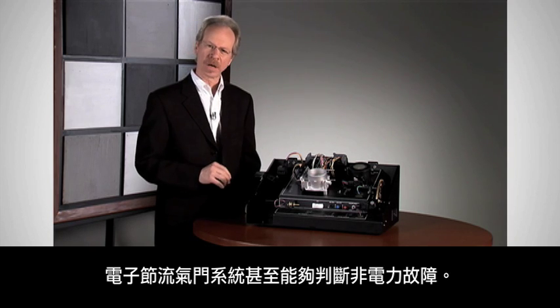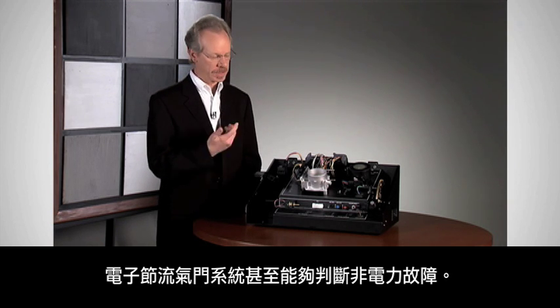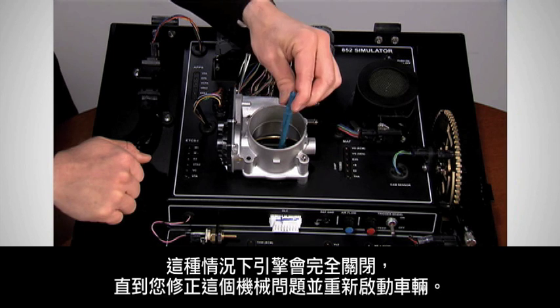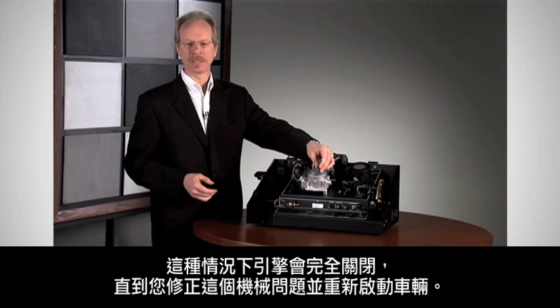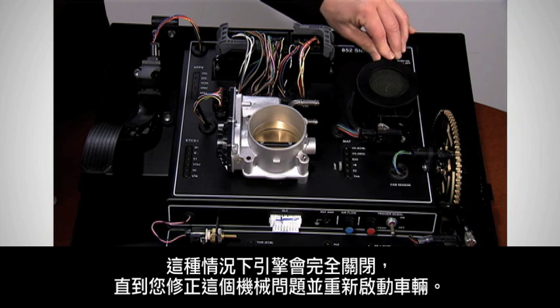The electronic throttle system is even capable of diagnosing non-electrical failures. Let's take the case of an object becoming stuck in the throttle. When this happens, the engine is completely shut off until you fix the mechanical problem and restart the vehicle.